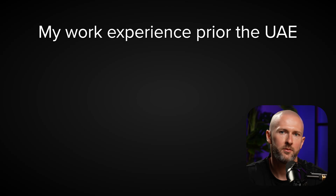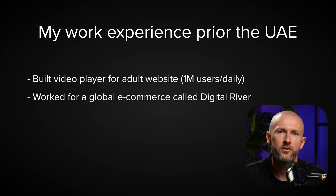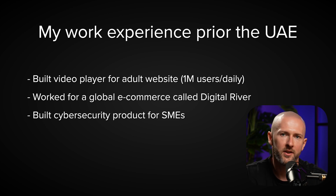Before moving to the UAE, I had about 7 years of experience at multiple tech companies. For example, I built a video player for a major adult website that was used by over 1 million users every single day. I also worked at one of the largest e-commerce providers called Digital River, and I had the chance to build a cybersecurity product. My professional experience was strong, and thanks to that, recruiters from UAE were sending me job offers while I was still living in Europe.